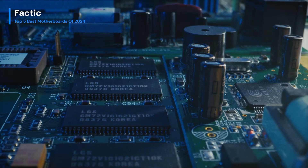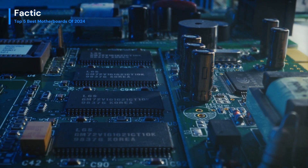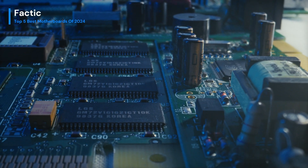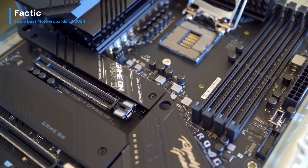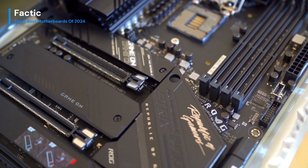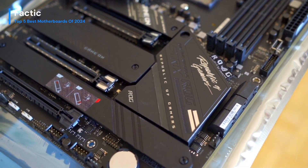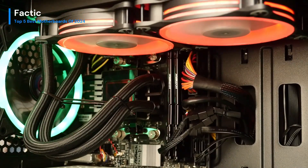Join me on this journey as we explore the intricate details and exceptional features of each motherboard, dissecting their performance, connectivity, and overall value for money. From the powerhouse processors to lightning-fast data transfer speeds, these motherboards are the backbone of your dream rig. We'll navigate through the intricate landscapes of gaming prowess, productivity, and future-proofing, guiding you to make an informed decision for your next build.